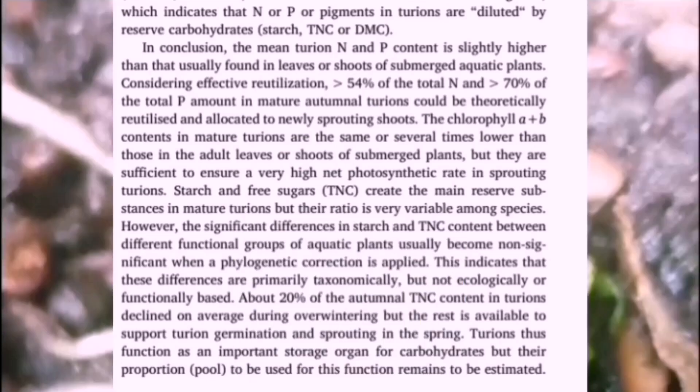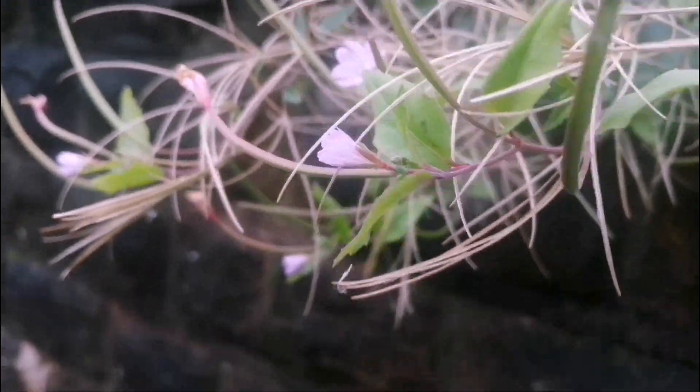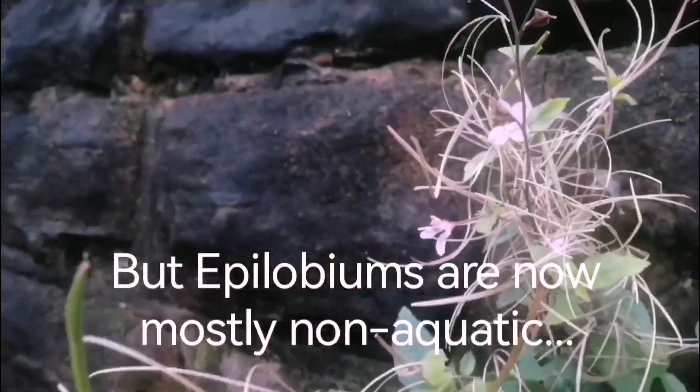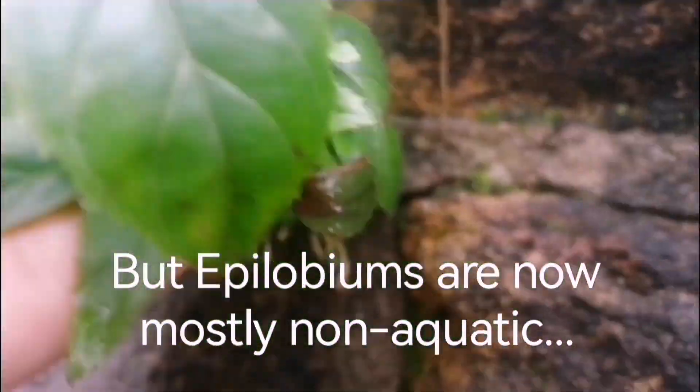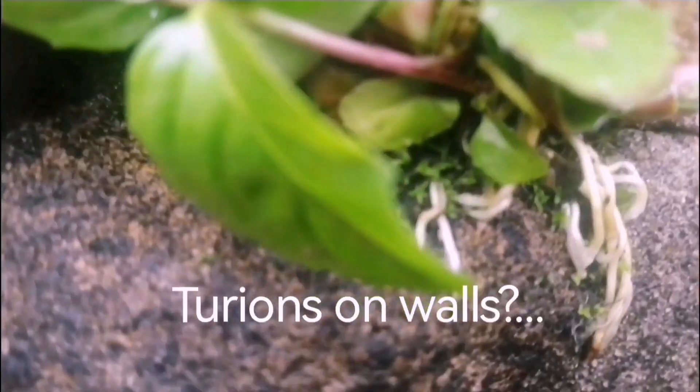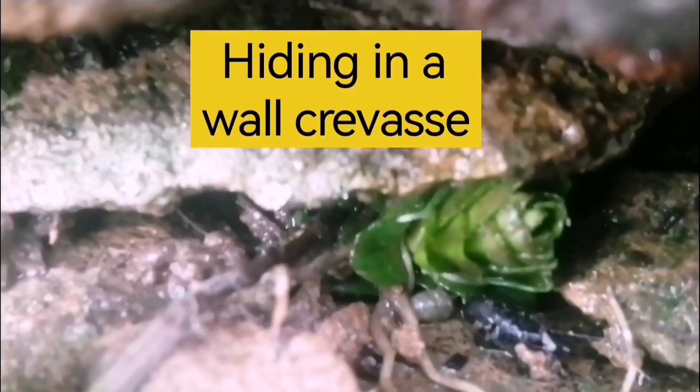The idea is that maybe these willow herbs have jumped an ecological niche to produce turions. Now they're non-aquatic. Here's a broad-leaved willow herb, and if you look closely into the wall where it's growing you can see turions there, sprouting roots in fact, though they won't be able to get a very good foothold on the wall. Here's another one just a bit further down — the broad-leaved willow herb again has produced a turion which is hiding in a wall crevice.